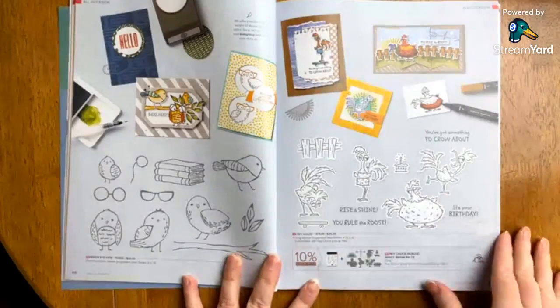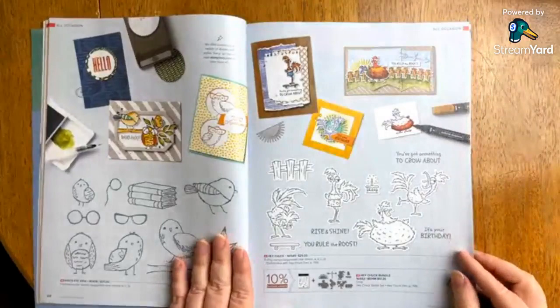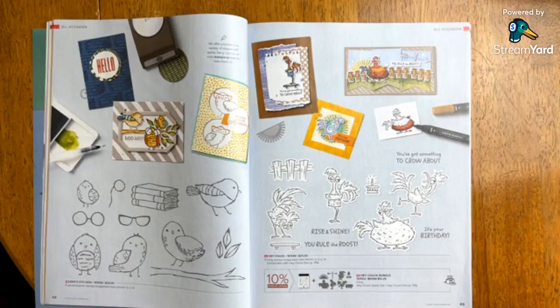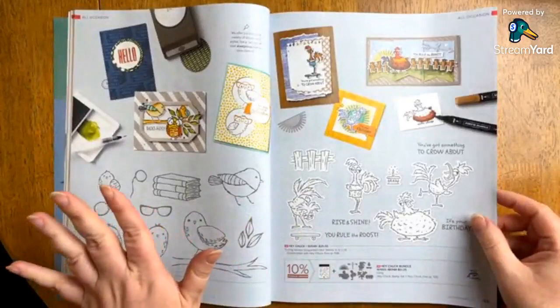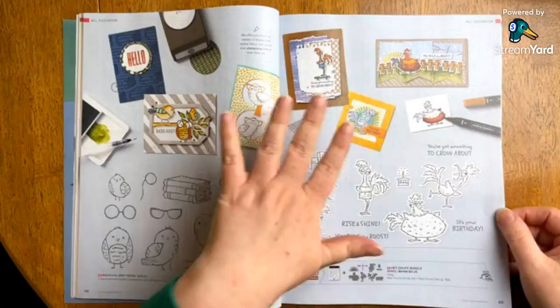This one is called Hey Chuck — available as just a stamp set or a bundle. The coloring on this is absolutely incredible. Hopefully you can hear me — I'm not seeing anything in the comments right now, so if anybody pops on, just let me know if you can hear the sound. The coloring on these is just really incredible — for those of you who love this theme, it's really, really cute.